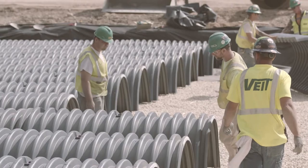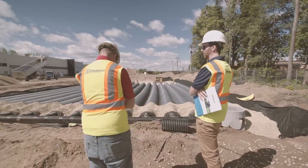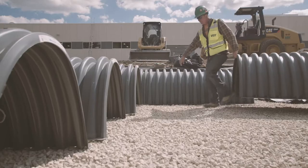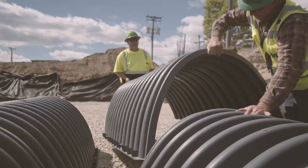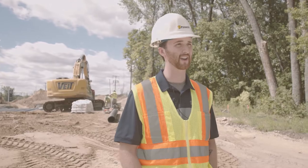My involvement with this project has been from the very beginning. We've been working with Vite Contracting to make sure that they have all the proper materials and all the tools they need to properly install the system. In the very beginning, I was part of both pre-construction meetings for both HS75 systems, making sure the contractors knew how to properly install the system — going over key points like chamber spacing, how much stone was needed below and above the system.